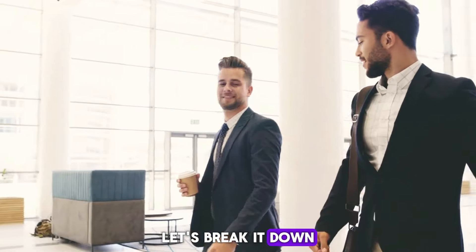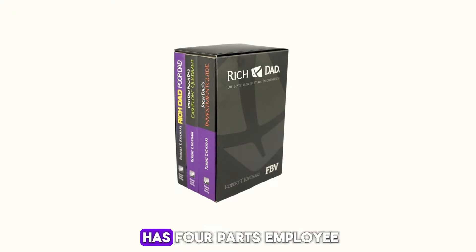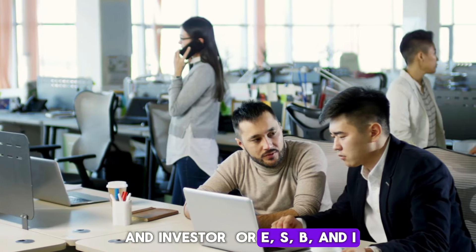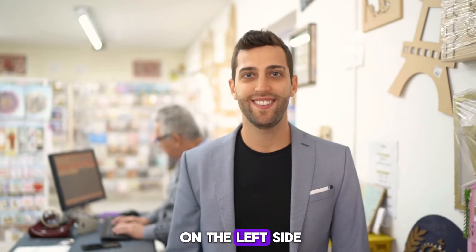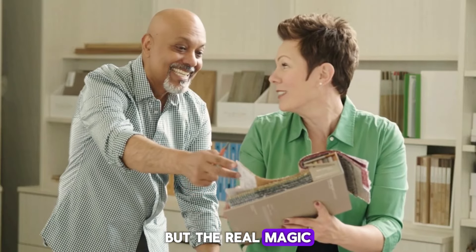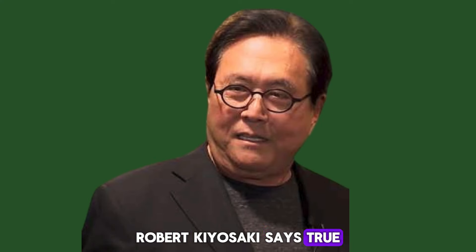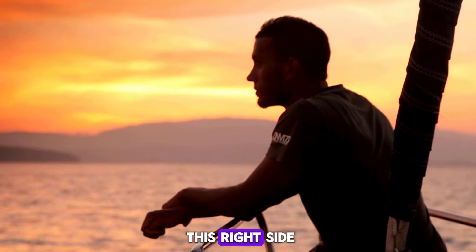Let's break it down. The Cashflow Quadrant has four parts: employee, self-employed, business owner, and investor — or E, S, B, and I. Most of us start on the left side as an employee or self-employed. But the real magic happens on the right side with the business owners and investors. Robert Kiyosaki says true wealth and freedom come from moving to this right side.